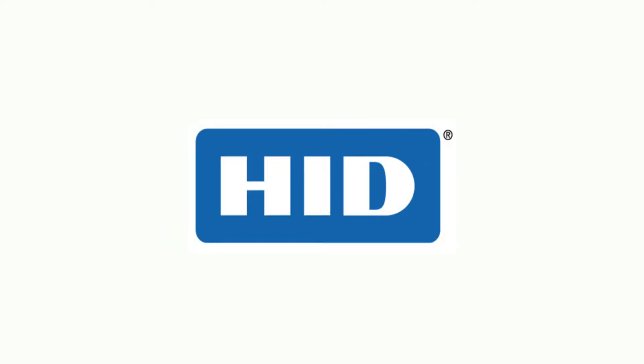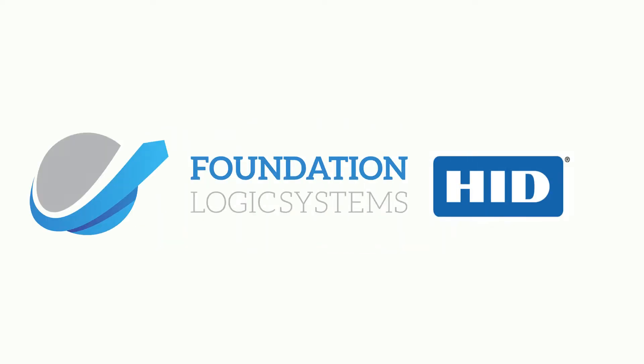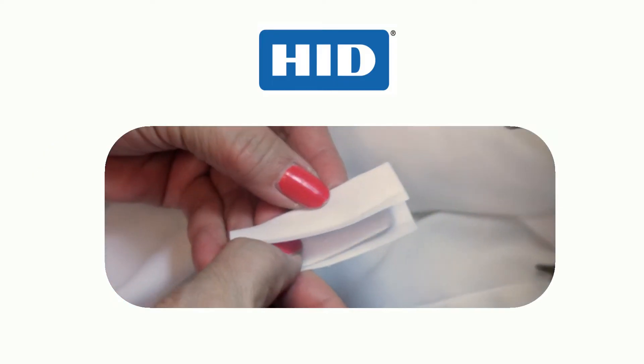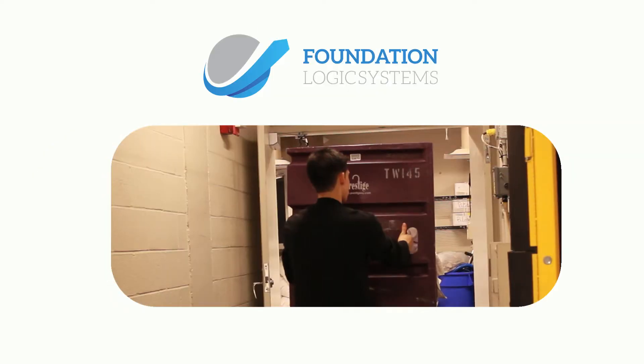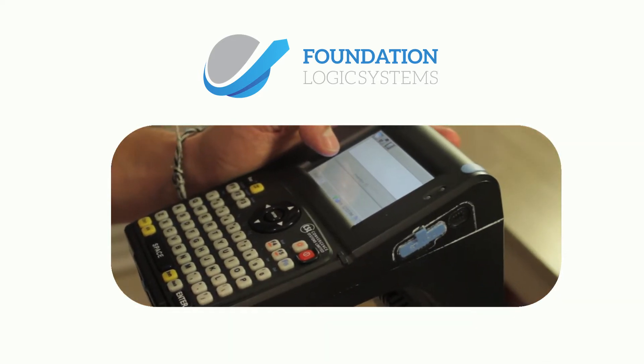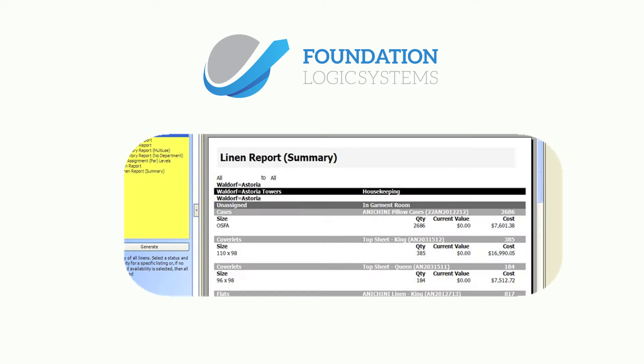Foundation Logic Systems and HID Global are market leaders in RFID technology. HID supplies the most reliable RFID laundry tags available, and Foundation Logic Systems brings 15 years of experience with RFID tracking and management software systems.